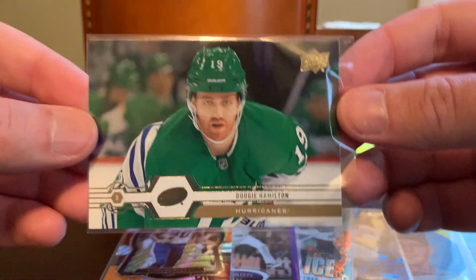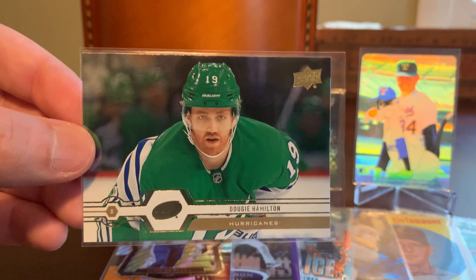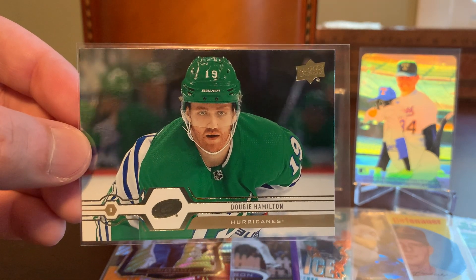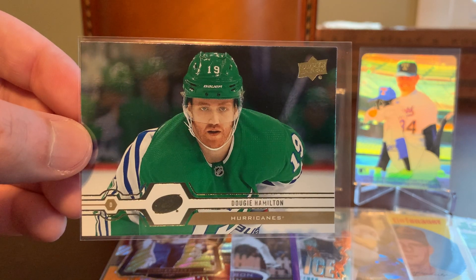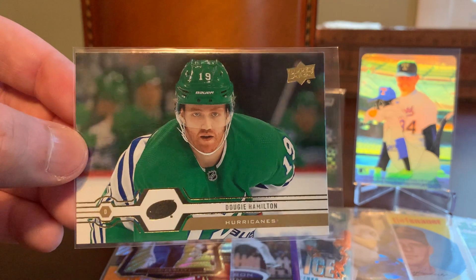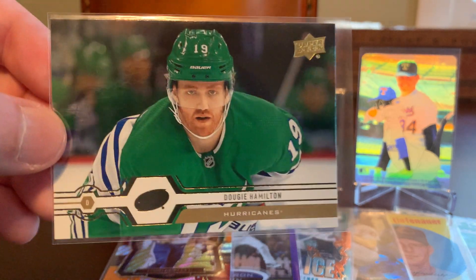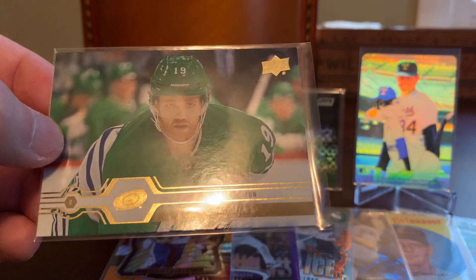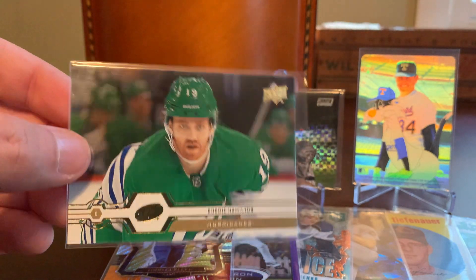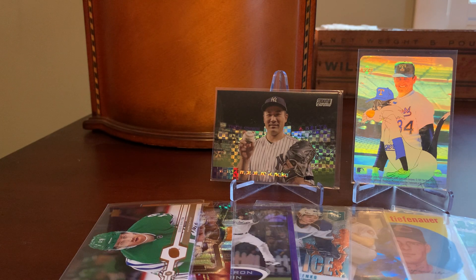Hockey up next — this is for the Whalers collection. This is a Dougie Hamilton Hurricanes card from the Upper Deck release, I believe 2019. The reason I went after this one is that the Hurricanes play a couple games a year as the Whalers, and you can see that Dougie is definitely wearing his Whalers sweater and matching green helmet. So even though it's not a Whalers card strictly speaking, I do count these as additions to my Hartford Whalers PC. This is the foil silver parallel — almost like a Topps Chrome type card. Thanks to COMC, this was like 30 cents or something, so it's not every day I can add a new Whalers card.